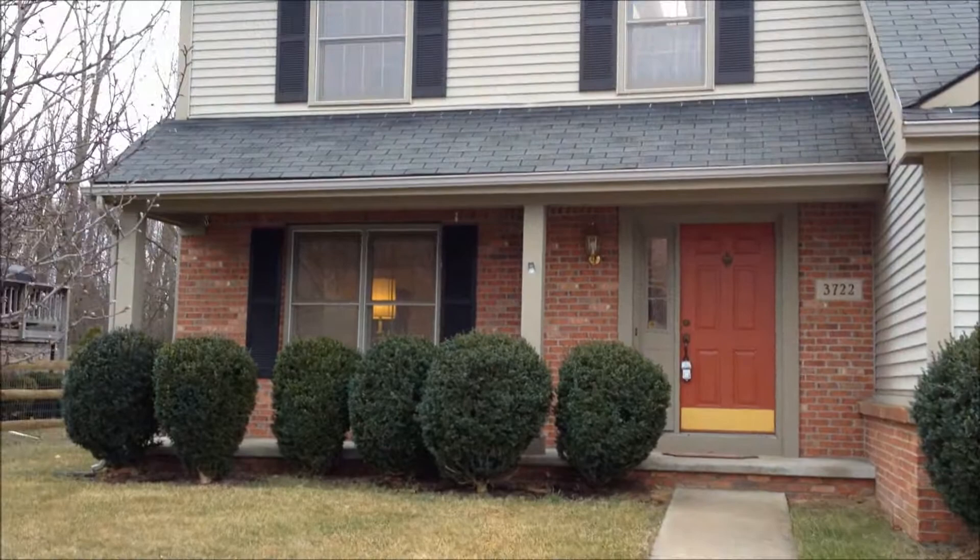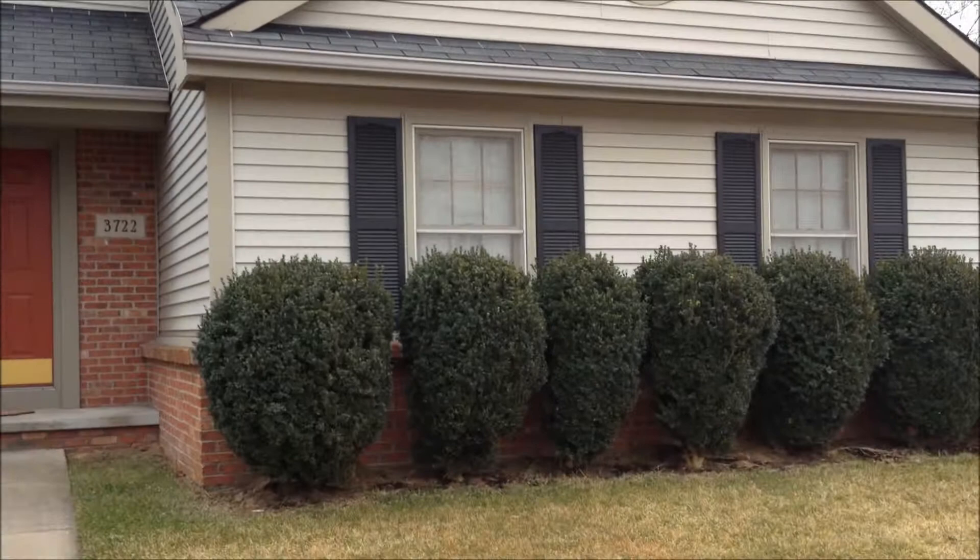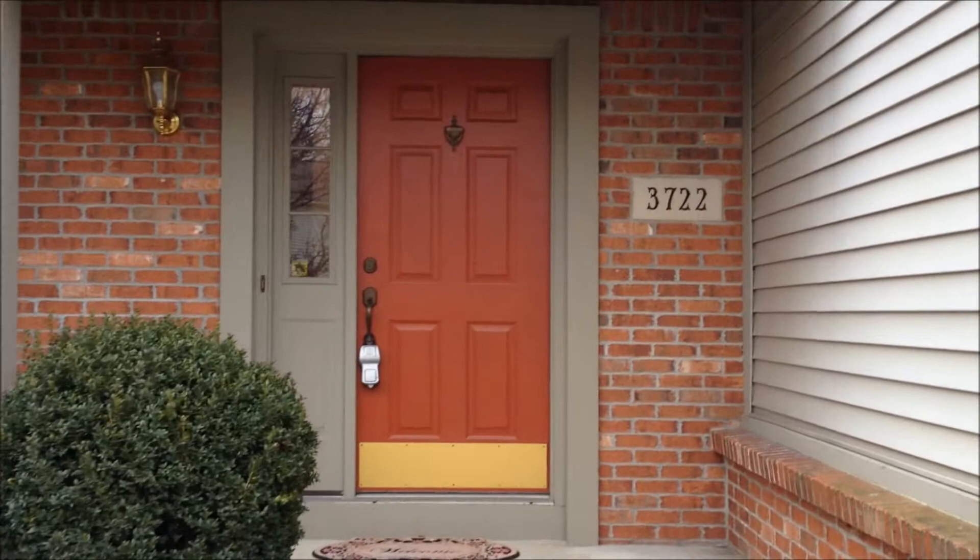Today is March 1, 2012. We are here at 3722 Wild Pheasant in the fabulous Farm Brook subdivision in Sylvania Township. This home is priced extremely well and it is in excellent condition, so you are going to want to move on this one.